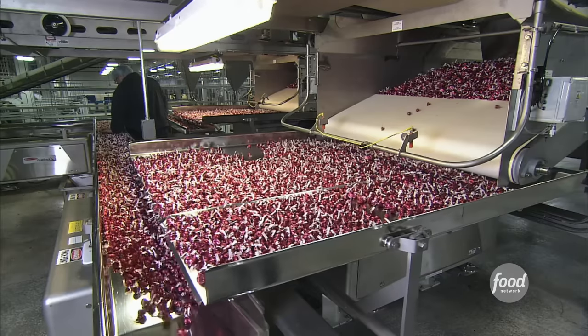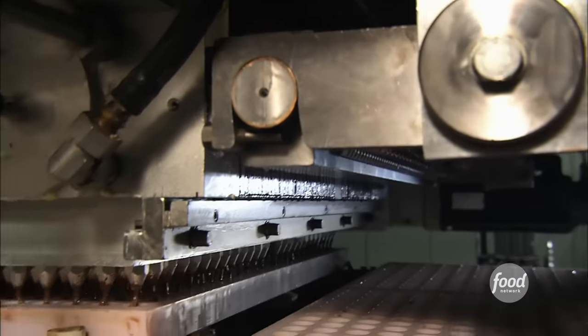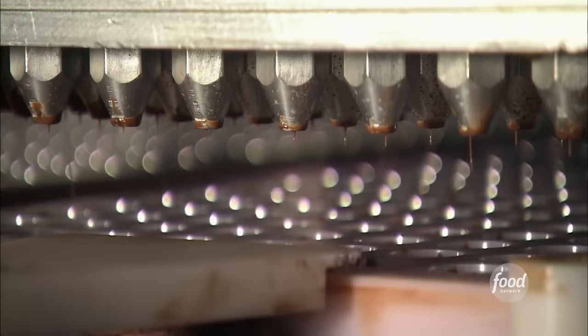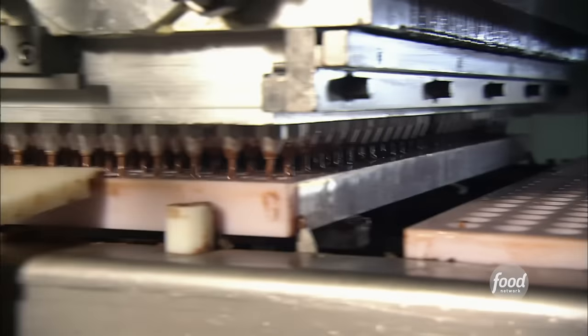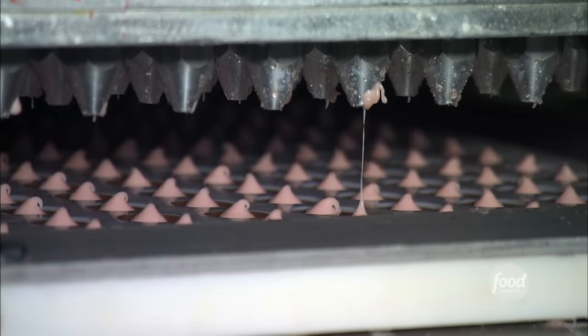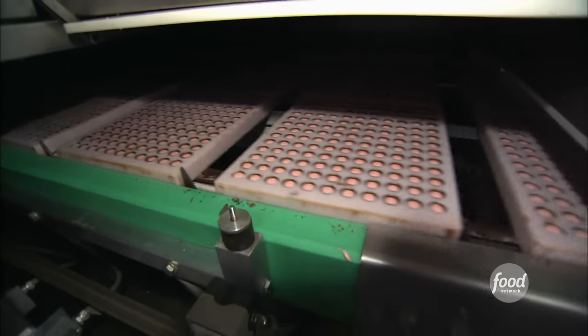Today, they'll use 6,000 gallons of that chocolate to make their Cherry Cordial Kisses. We make about 20,000 Kisses a minute. First, a depositor pumps the liquid chocolate into tiny molds to form the bottom of the kiss. Then, pink cherry filling joins the party. After a quick trip through a cooler, the candies start to take their shape.